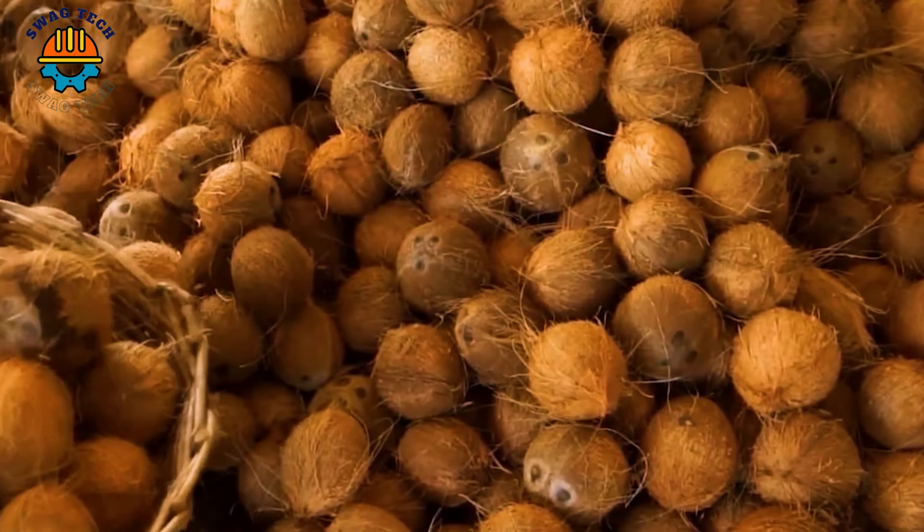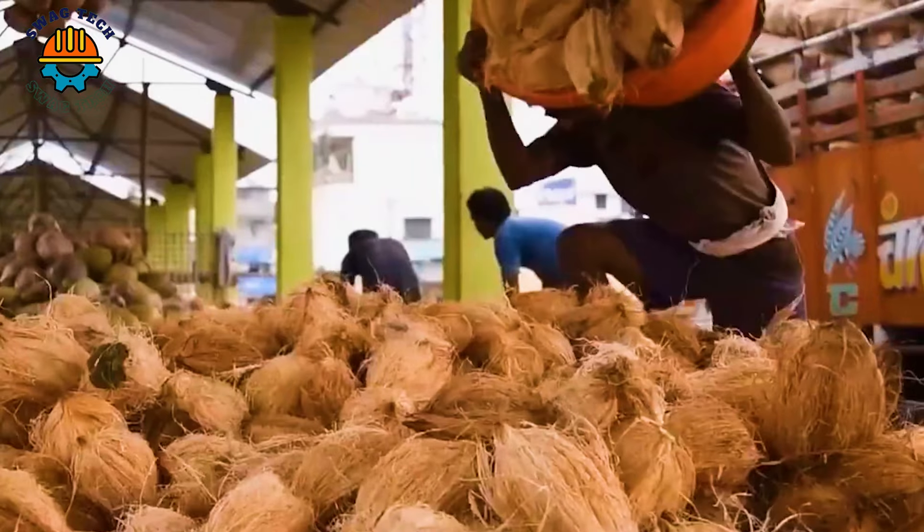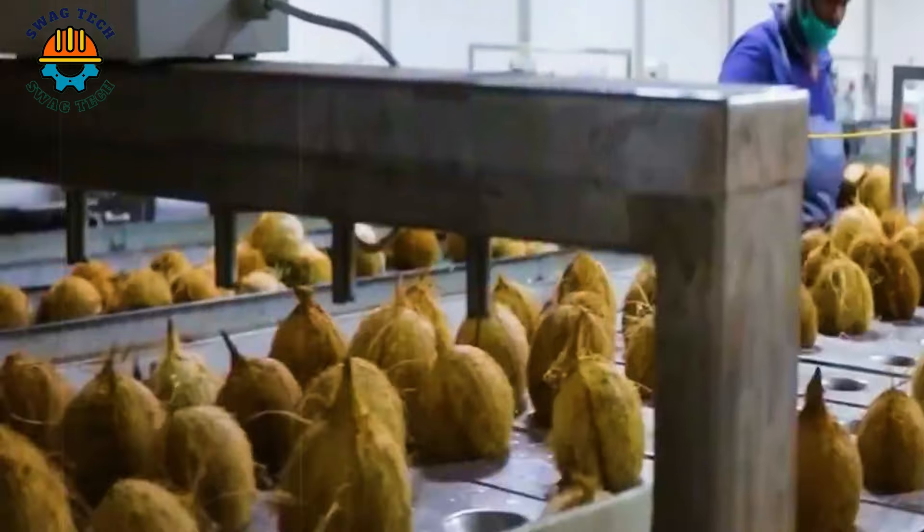Every year, global coconut production reaches about 75 million tonnes, of which about 66 million tonnes of coir and 9 million tonnes of fresh coconut.